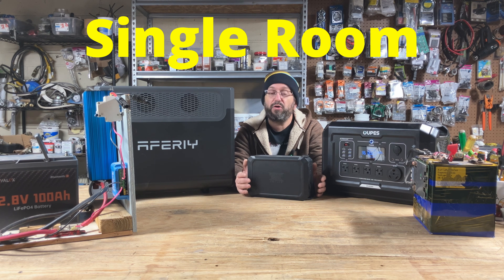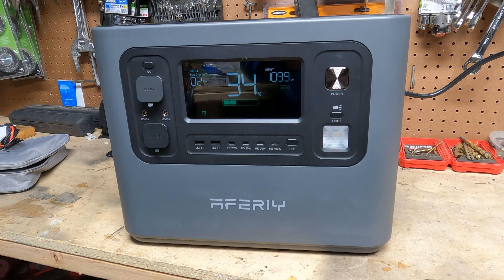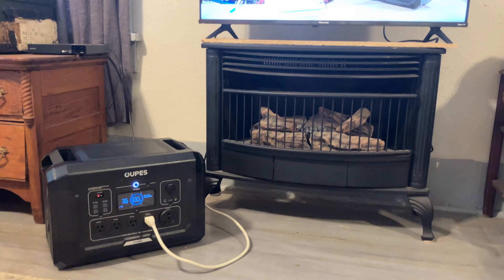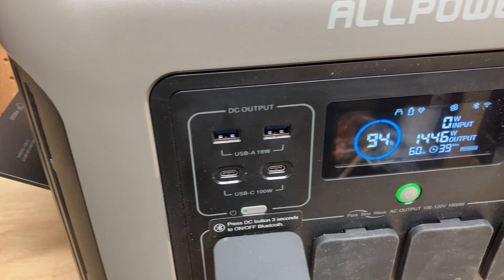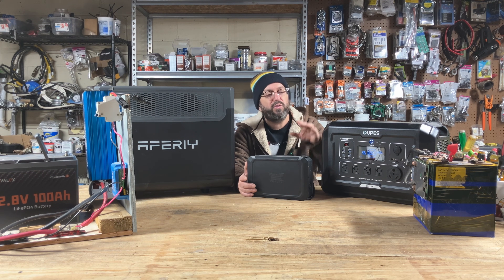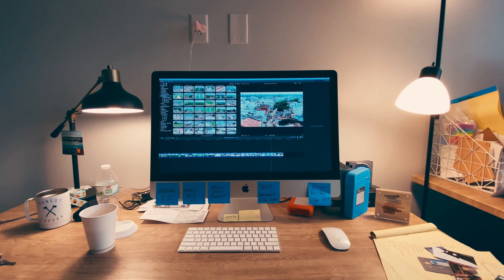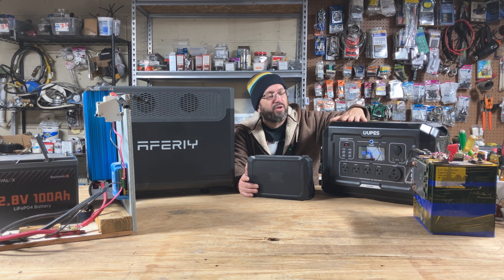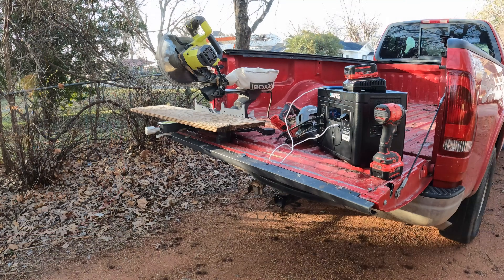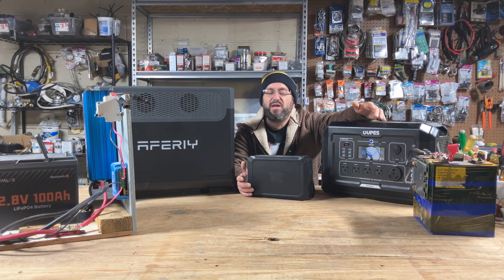Next up is the medium, what I call the single-room size. It ranges from 1,500 to maybe 2,500 watts of power, with a battery of 1 to 2 kilowatts, sometimes expandable a bit more. They can run multiple devices — kitchen, living room. They have a UPS function, so you can hook your computer up to it and if the grid went down temporarily, it would switch over automatically without interrupting anything. They're also great for job sites and emergency temporary power.